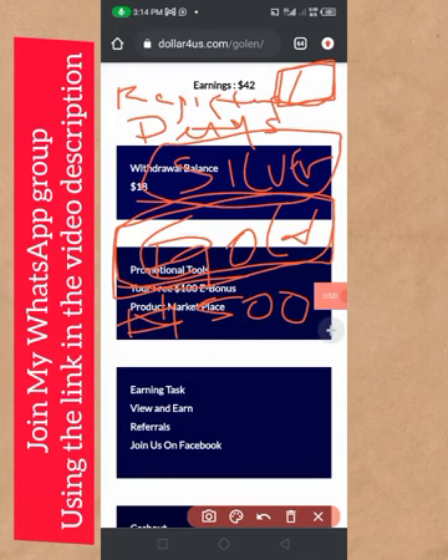If you really want to make money online in Nigeria, I highly recommend you join Dollar for Us. This is a very good and lucrative online business — everybody can do it, even if you are a student or a stay-at-home mom. It is very simple. If you need more details, message me on WhatsApp using the link in the description.